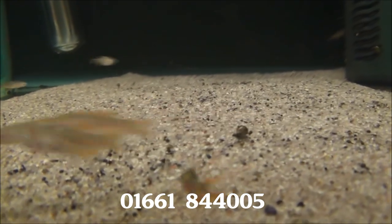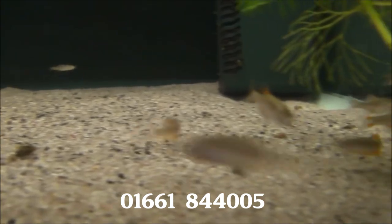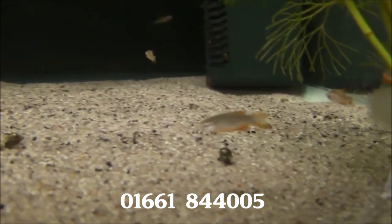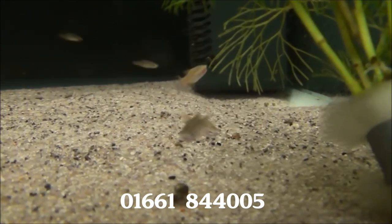Here's something we haven't had in for a while: Galaxy Rasbora. Pretty small, but some of them are reasonably coloured already — a bit better once they get fed up a little bit. They are £3.99 each or five for £18.